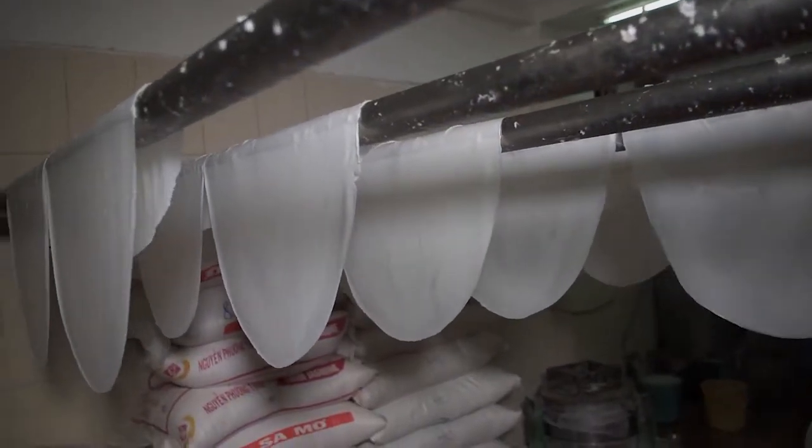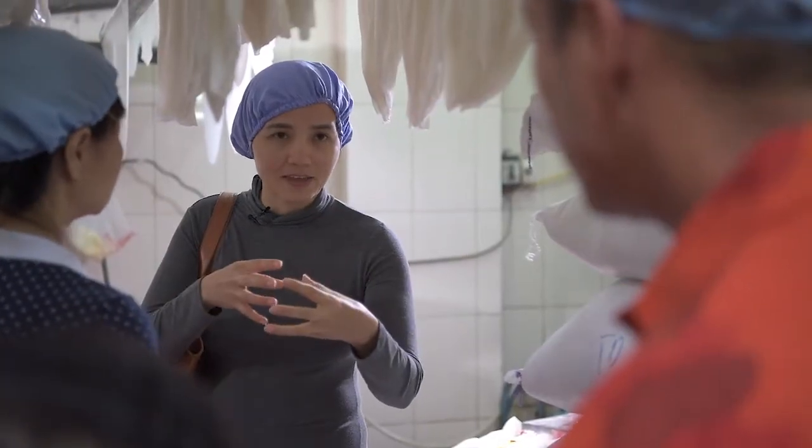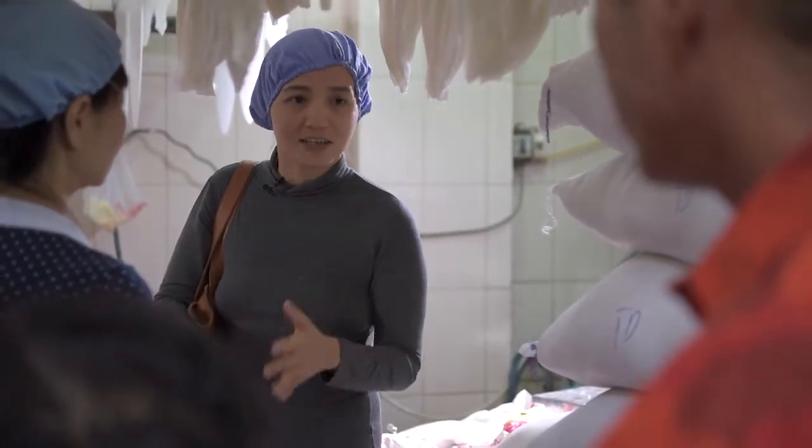They have four different types of rice. They have a certain formula to mix the rice together to have the ideal noodle. And also, it depends on the weather — if it's dry, if it's hot, if it's humid, the ratio changes too. So that's the secret.